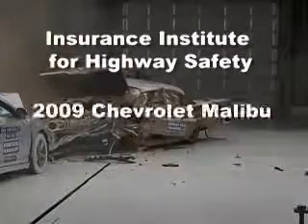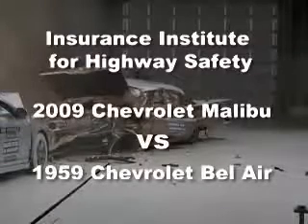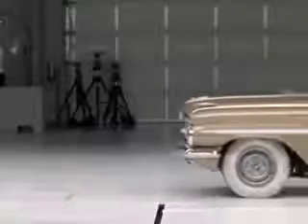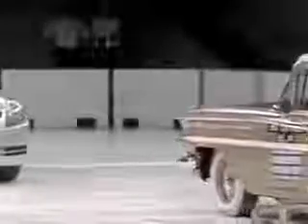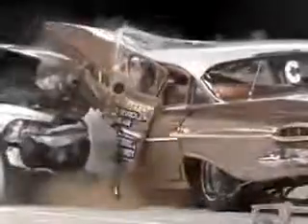That's the Insurance Institute for Highway Safety's front crash of a 2009 Chevrolet Malibu and a 1959 Chevrolet Bel Air. In slow motion, you can see the differences in how the new and classic cars perform in this version of the traditional frontal offset test. The Institute conducted this test to commemorate its 50th anniversary, and it dramatically shows how much improvement has been made in passenger protection since the non-profit organization opened its doors.